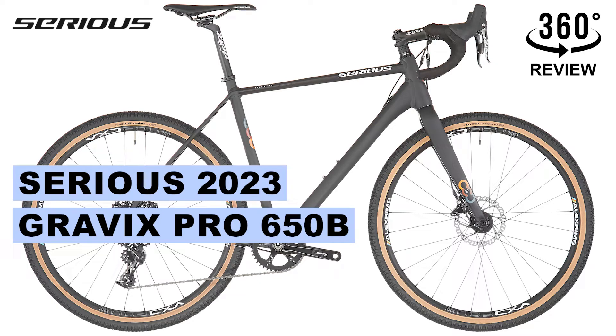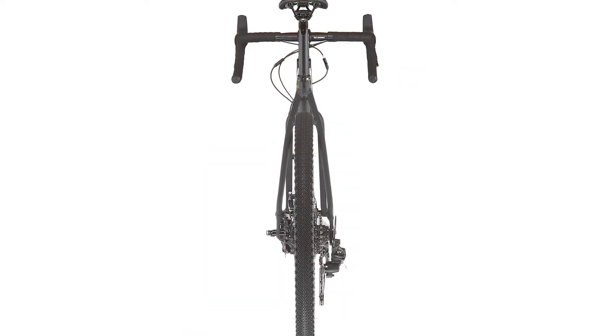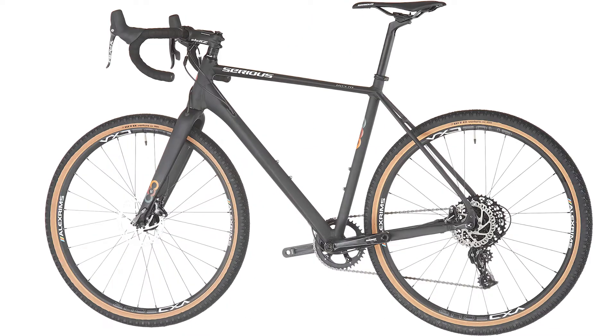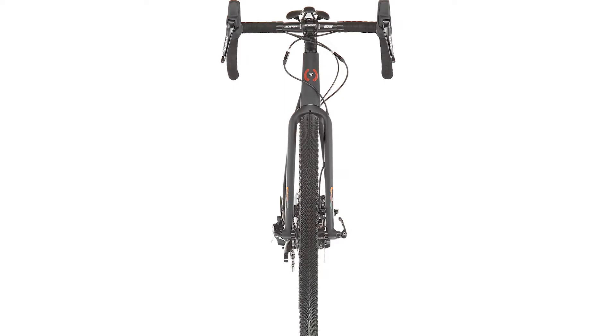Hello everyone. Today we're going to talk about this awesome Sirius bike model Gravix Pro 650B — a modern gravel bike for high demands with a very good price-performance ratio. In the latest edition of the Sirius Gravix Pro gravel bike, Sirius, as a price-conscious performance brand, is really getting serious.